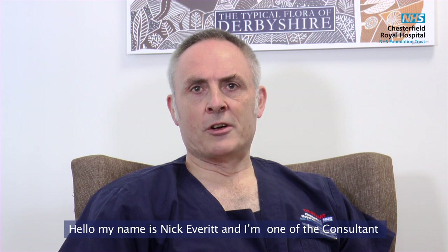Hello, my name is Nick Everett and I'm one of the consultant upper gastrointestinal surgeons at Chesterfield Royal Hospital.